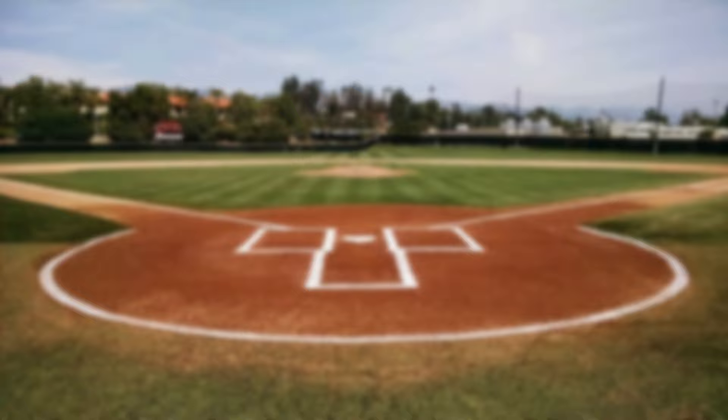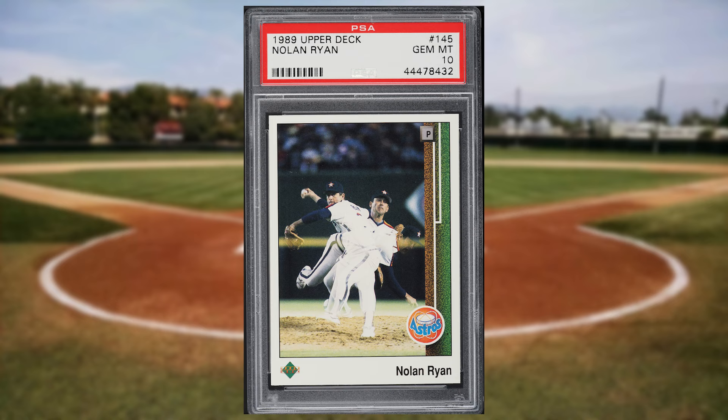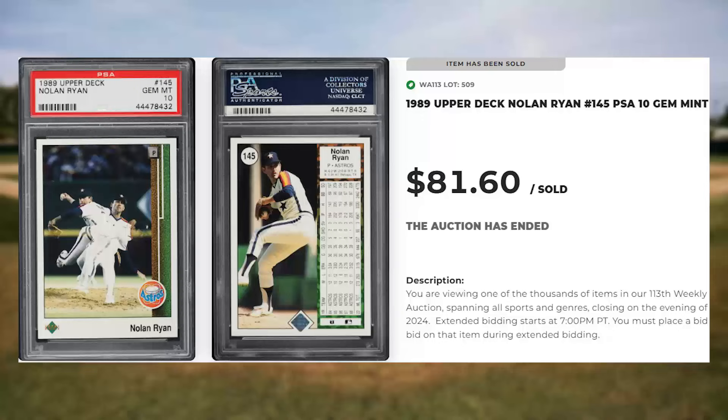Up next at number 22 is this 1989 Upper Deck Nolan Ryan card number 145. This was a PSA 10 and it sold for $81.60.